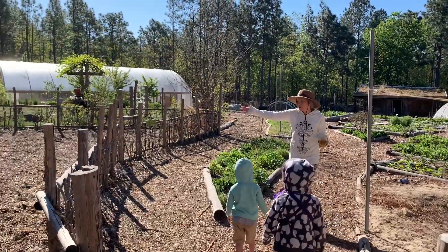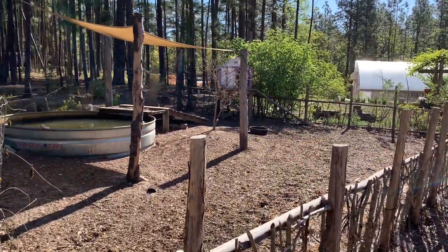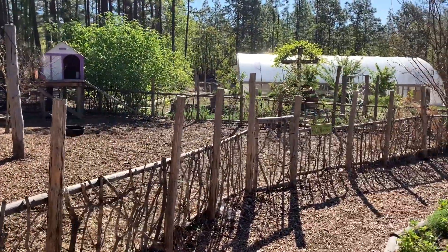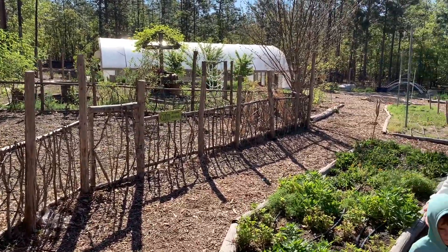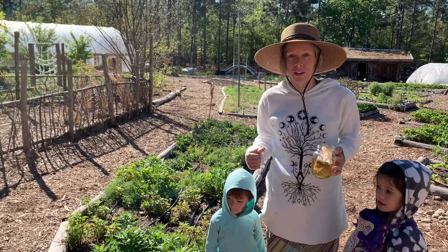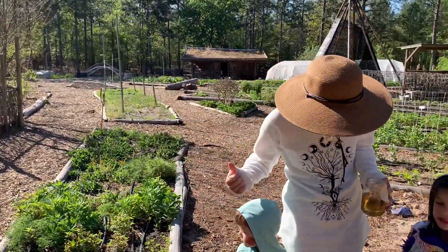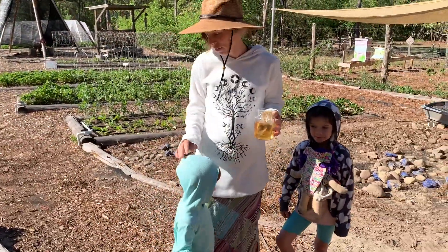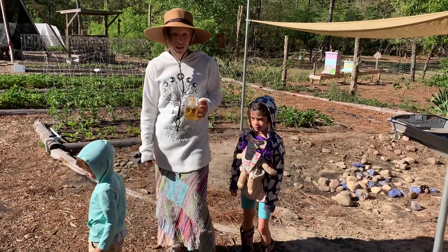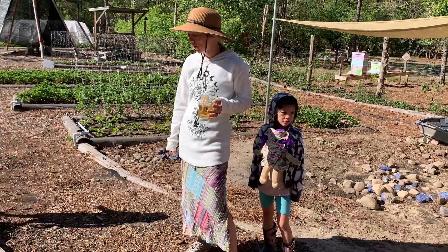As you enter our garden, we have our ducks over to the east side. They are just pets for us. The children are able to feed them by hand and they're really friendly. We let them in when the strawberries aren't growing and they love to eat snails and slugs. They will get in and eat broccoli, cabbage, and seed starts, so we do keep them out at certain times of the year.